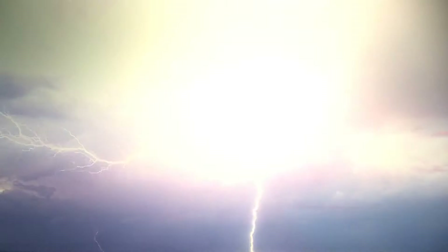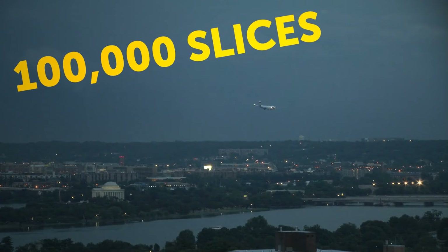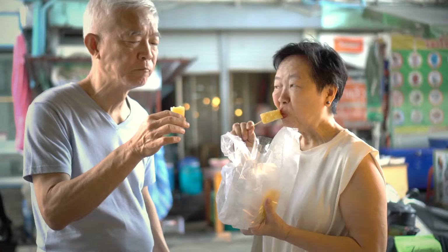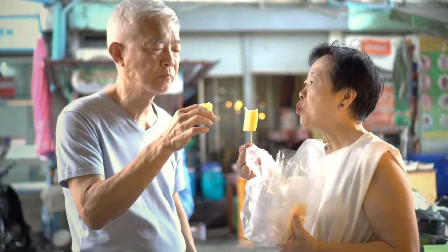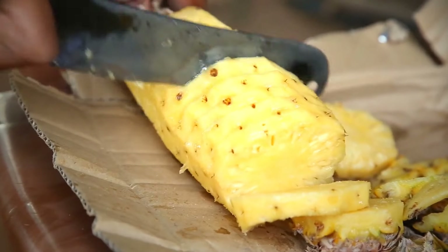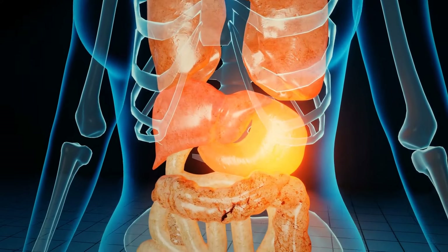Lightning is four times hotter than the sun — a single bolt can toast over 100,000 slices of bread. Pineapples have a digestive enzyme in them, so when you eat a pineapple, it eats a little bit of you too — that's why it burns a little in your mouth. No worries though: your stomach will always come out the winner in this match.